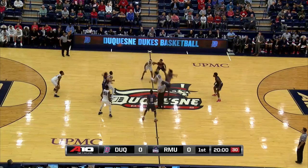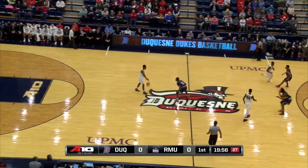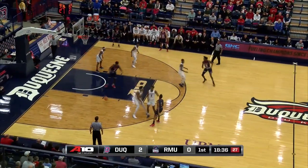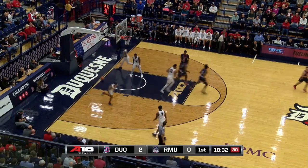Jumping center, Kobe Thomas for Robert Morris. He'll go up against Jordan Robinson. The tip is controlled by the Dukes in the backcourt off to our left. Here's the bounce pass in to Williams. Cuts over to the left side. No-look pass underneath. David Cole takes it up and scores.